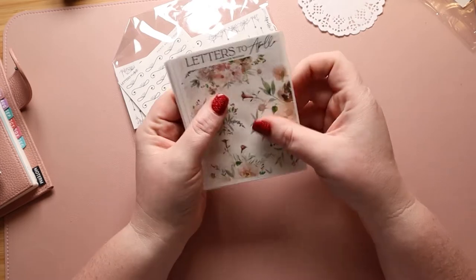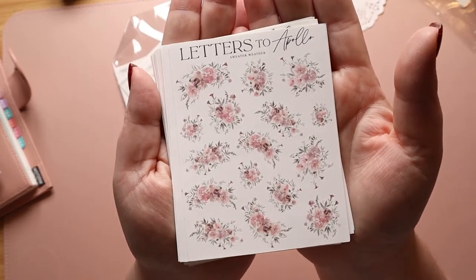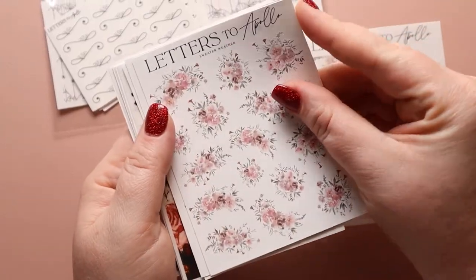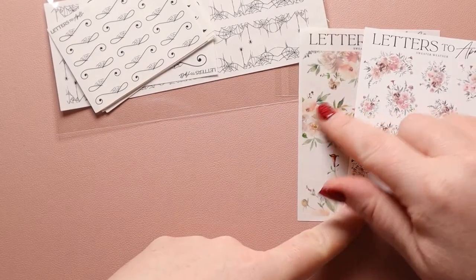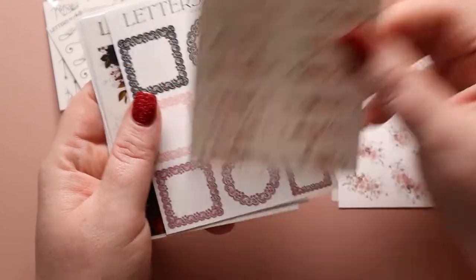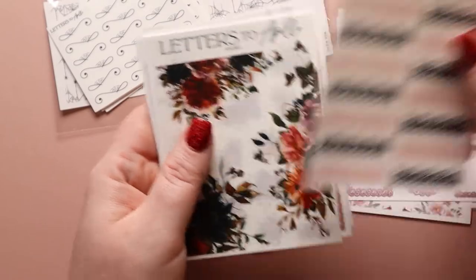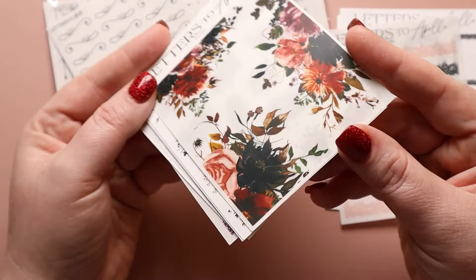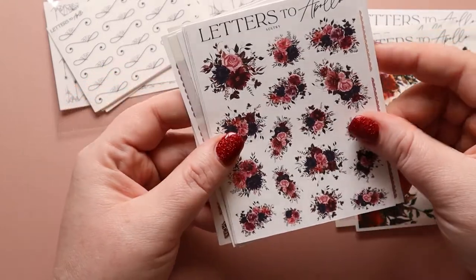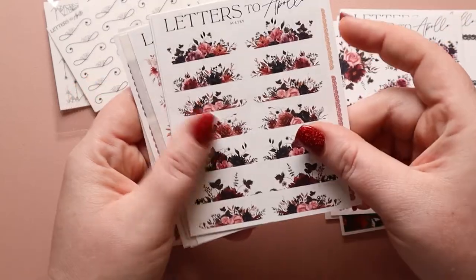This is Sweater Weather again with the bigger florals, and Sweater Weather with smaller florals — super cute. There's definitely a difference in coloring, which sometimes amazes me. Here are the headers for Sweater Weather, then Sultry's boxes — so fun — and Sultry's headers. Sultry's florals — look at how stunning these are. Seriously, just wow. And Sultry's smaller ones — I think it looks more stunning on the transparent mat, to be honest. And the toppers.